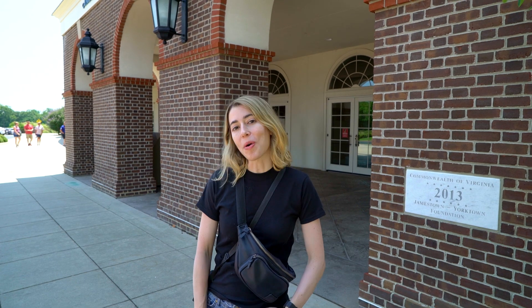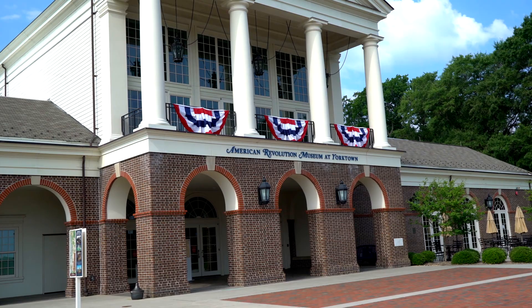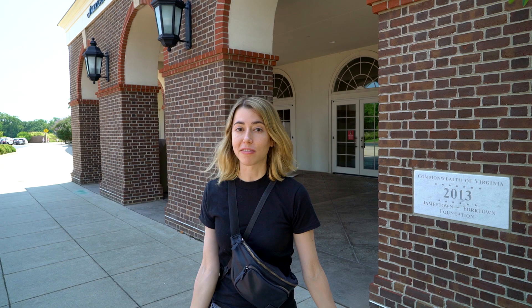Hi everyone, welcome back to my channel. Today we are at the American Revolution Museum at Yorktown. First we're going to visit the museum, then the grounds, and then we're going to tour the battlefield. I thought I'd take you guys with me, so let's go.